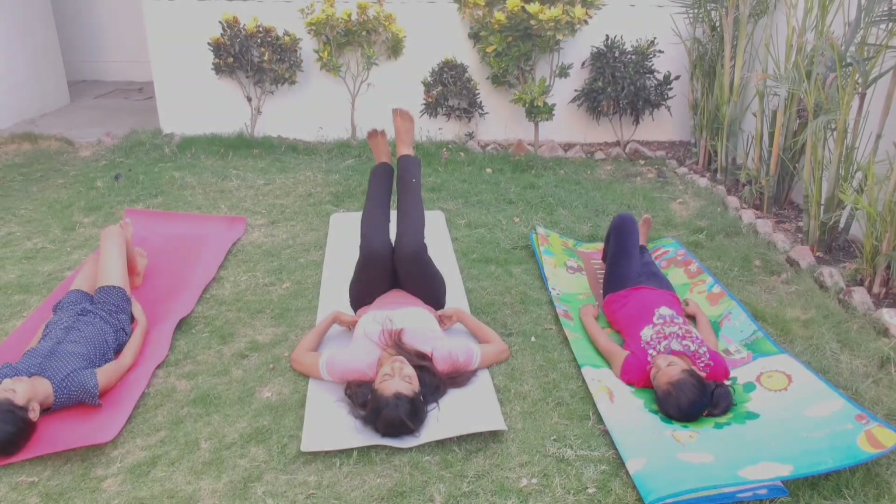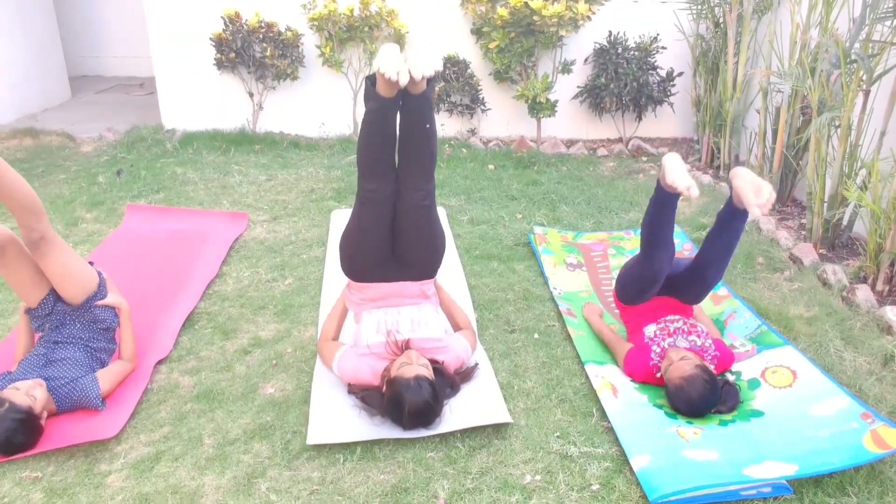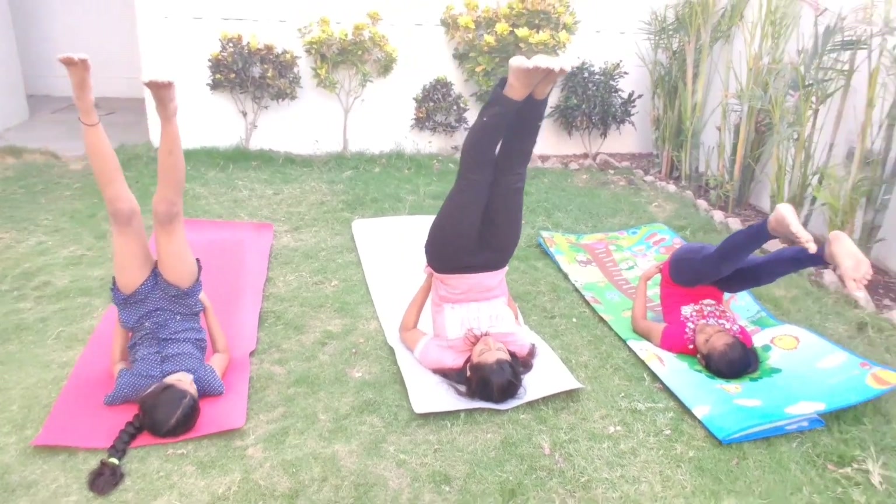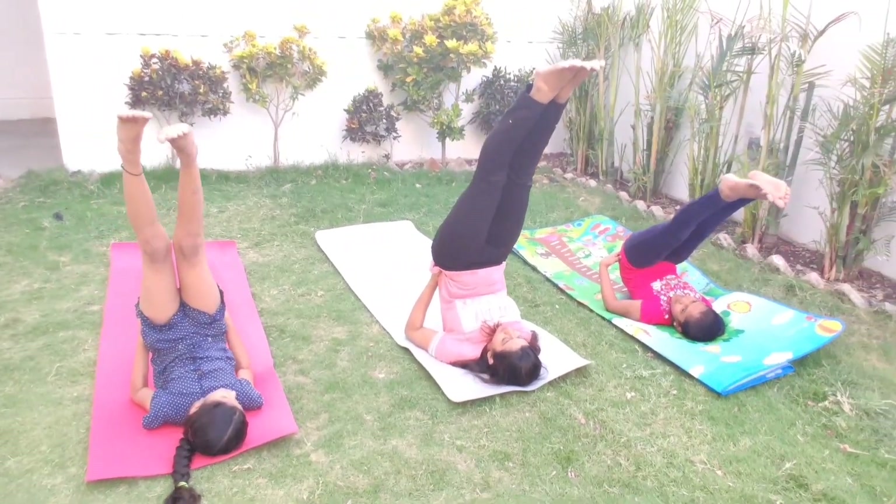The last stretch is Sarvangasana. Lie down comfortably on your back. Inhale, bring both legs up towards the sky, and bring the chest closer to the chin.